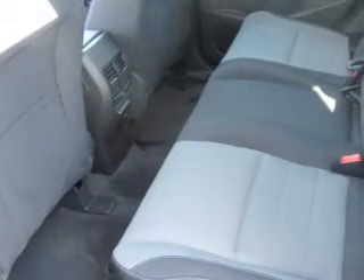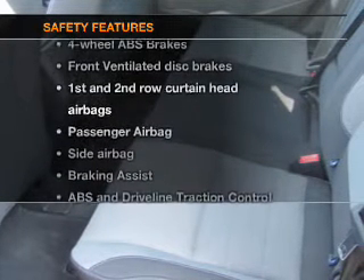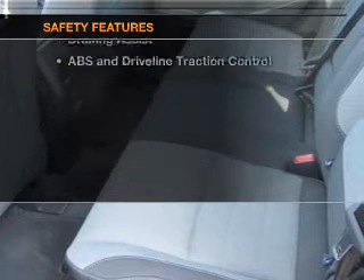Cruise control, Bluetooth wireless, an AM-FM stereo with a CD player, power mirrors, power steering. If safety is a high priority, rest assured knowing that these top safety components are included.